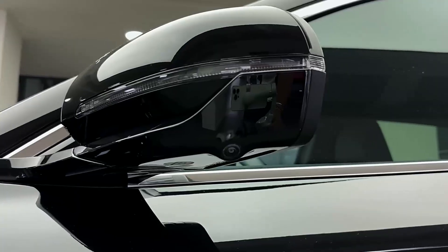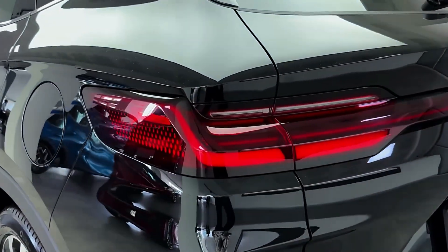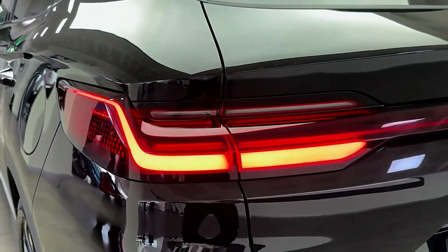The BYD SEAL U DMI is designed to offer a balanced mix of performance, range, and modern features, making it a competitive option in the plug-in hybrid SUV market.